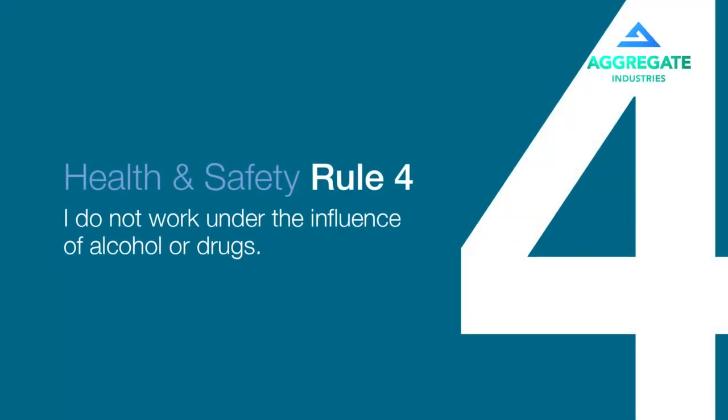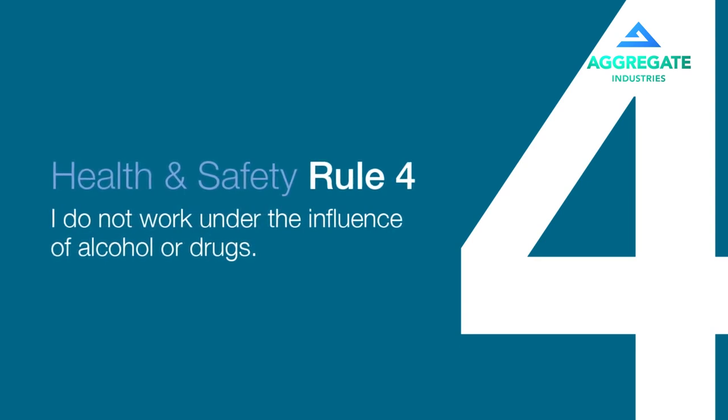It's the last line of defence, but it's necessary and has to be used appropriately. The smallest thing under the influence could cause the biggest accident and it's just not acceptable. If there is an incident or accident, they will automatically be tested for drugs and alcohol.